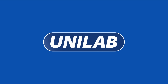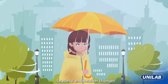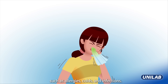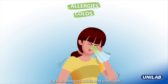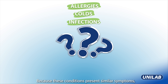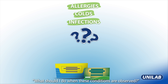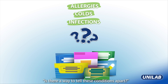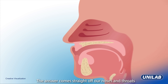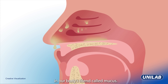In this episode, we discuss the meaning behind the color of our phlegm. Seasonal and weather changes often lead to respiratory ailments such as allergies, colds, and infections. Because these conditions present similar symptoms, people often ask: what should I do when these conditions are observed? Is there a way to tell these conditions apart? Yes, the answer comes straight off our noses and throats in our body's friend called mucus.